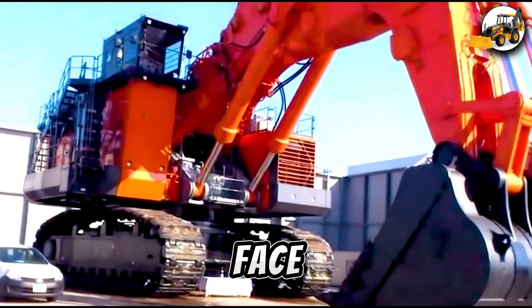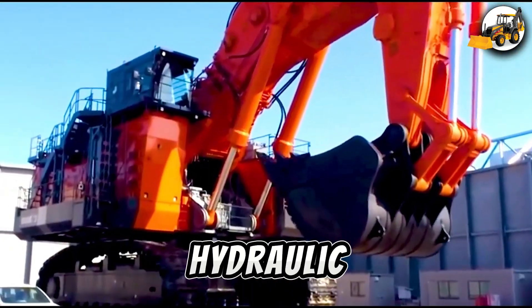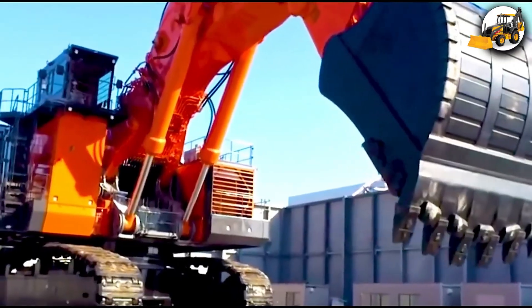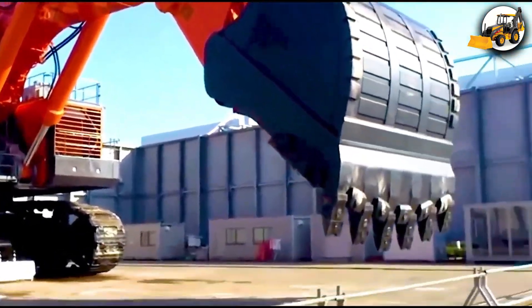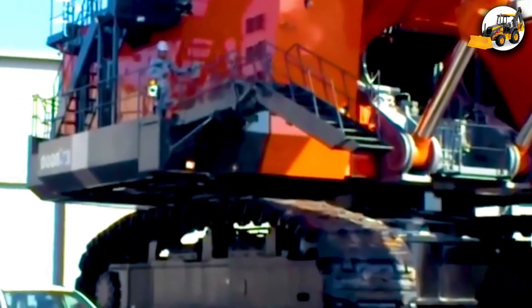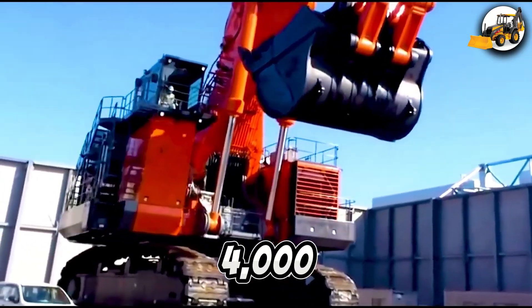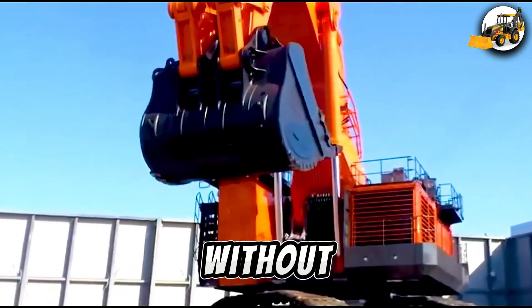Now, face to face with the Hitachi EX-8000 — the largest hydraulic excavator Hitachi has ever built. With twin engines pushing nearly 4,000 horsepower, it's made to endure the harshest mining environments without a break.